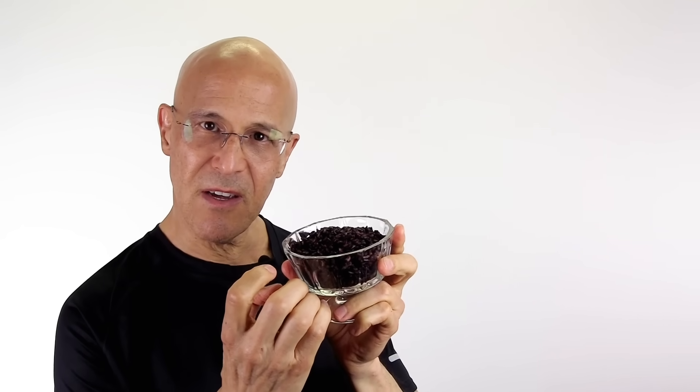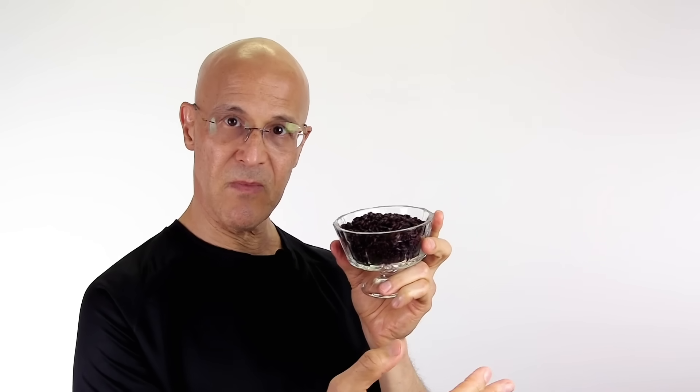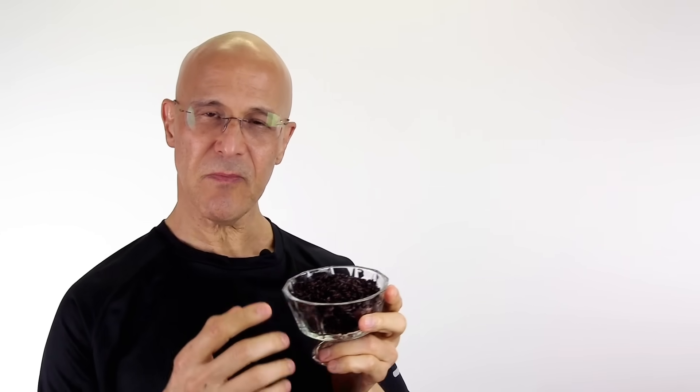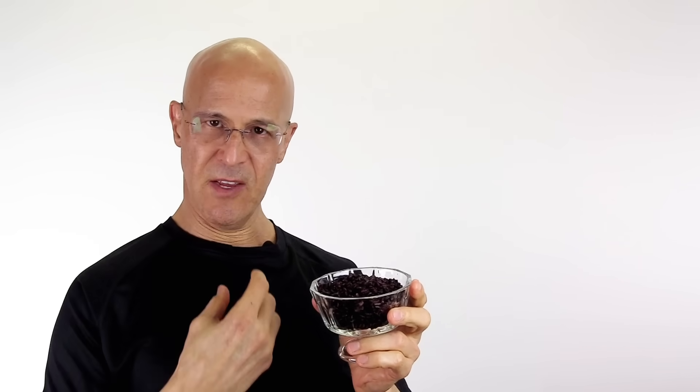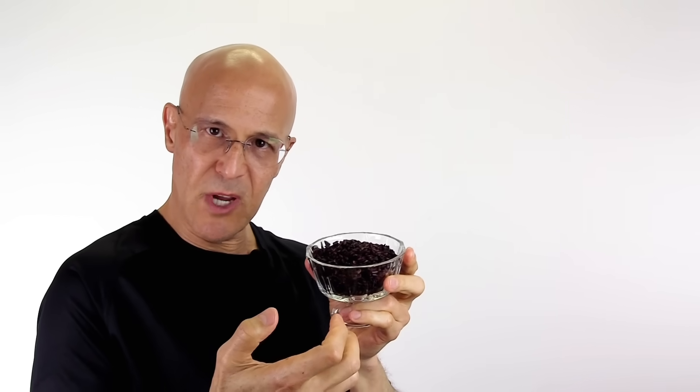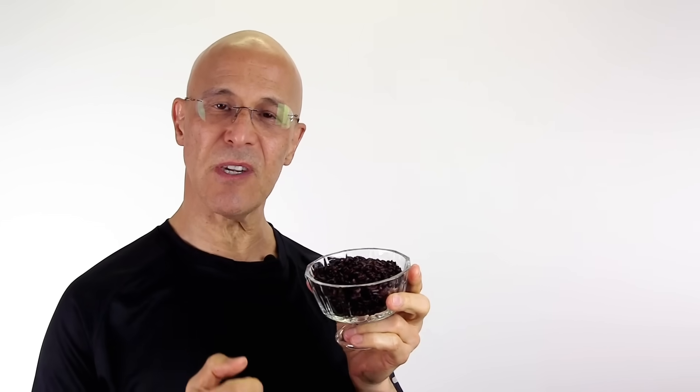When we refrigerate these starchy foods — the rice, the potatoes, as well as the pastas — it goes through what we call retrogradation. This means that the starch molecules are changing due to the refrigeration. And when they change, they form a resistant starch. So when we eat resistant starches, it makes its way into our stomach, into the small intestine, and we normally have enzymes that digest those carbohydrates to get absorbed into our bloodstream. But we don't have enzymes that digest resistant starch.